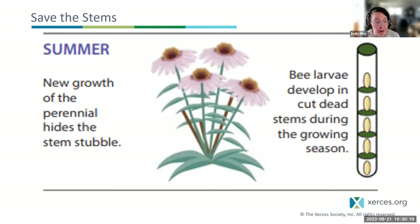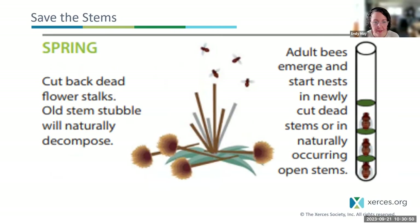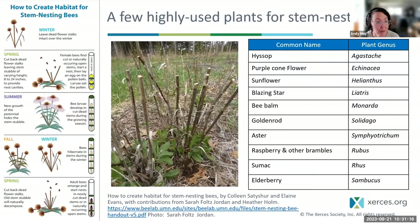Over the summer, new growth of the perennial will hide the stem stubble you cut down, and bee larvae will be developing in their nests in those cut dead standing stems. The following fall, you again leave that new growth standing with seed heads on it. Bees will be hibernating in the cut dead stems from the previous spring cut. Then the spring after that, you again cut back new growth, and the old stems where bees were hibernating will start to naturally decompose. Adult bees will emerge from those old cut stems and start nests in newly cut dead stems or naturally occurring open stems.